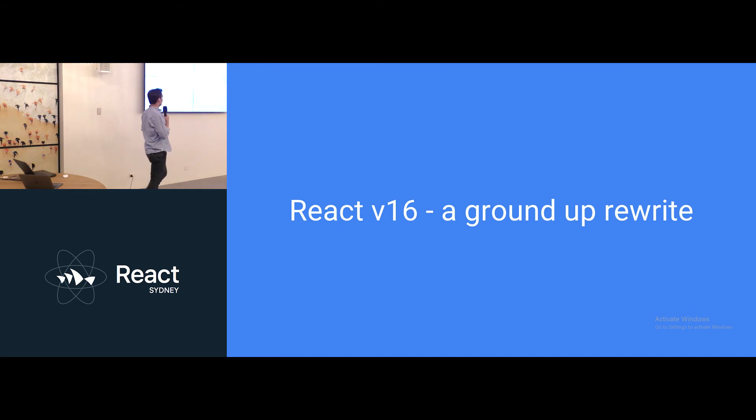So React version 16, which they're labeling as React Fiber, is a ground-up rewrite of React. Everything from the documentation to the rendering algorithms — everything.